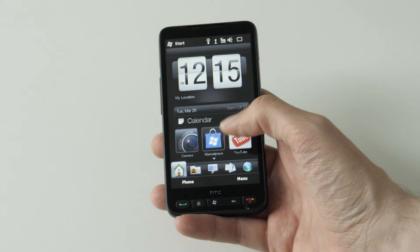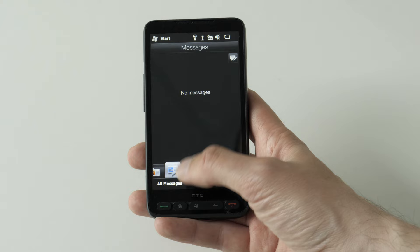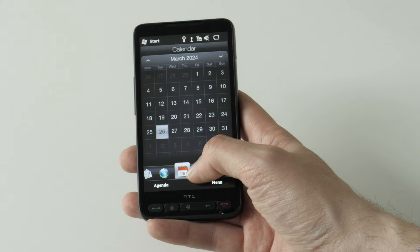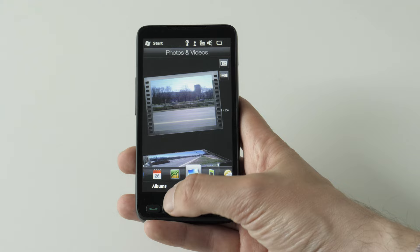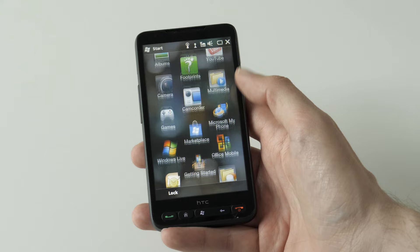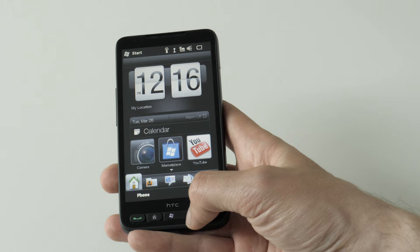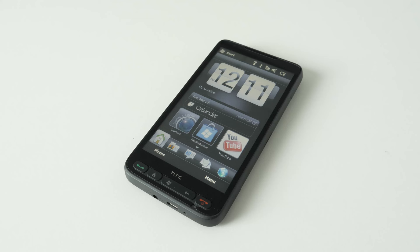Although the HD2 initially shipped with Windows Mobile, it gained notoriety for its ability to run alternative operating systems, including various versions of Android and even early builds of next-gen Windows Phone. This may sound strange from today's perspective — almost nobody is messing around with their phone firmware now. But back in the day, the HTC HD2 had an active modding and customization community, with users developing custom ROMs, kernels and tweaks to optimize performance, add new features and improve overall stability. This aftermarket support extended the device's lifespan. Let's not forget that 15 years ago, the stock software was not as polished as it is now.